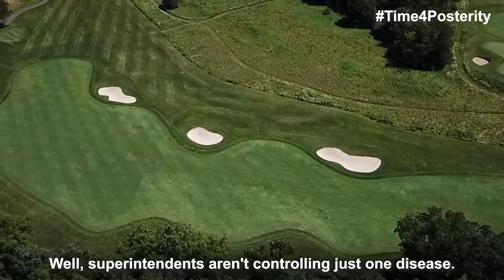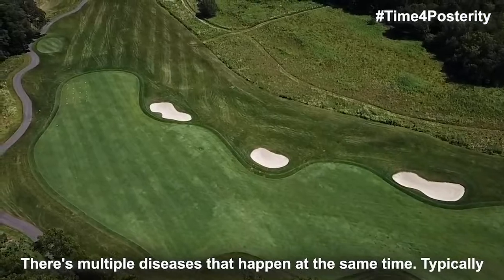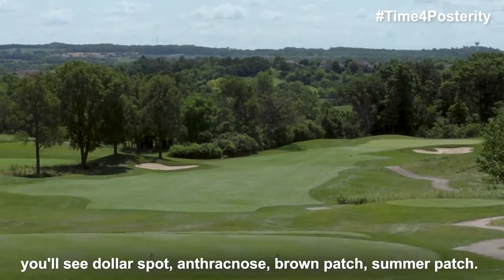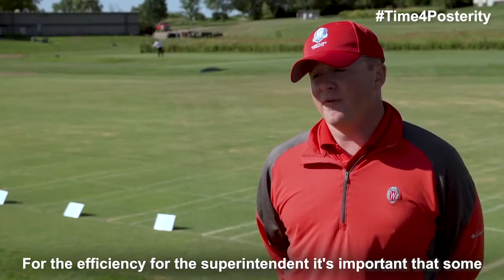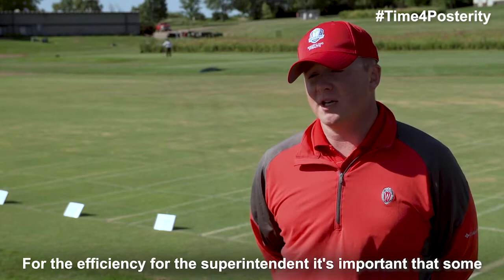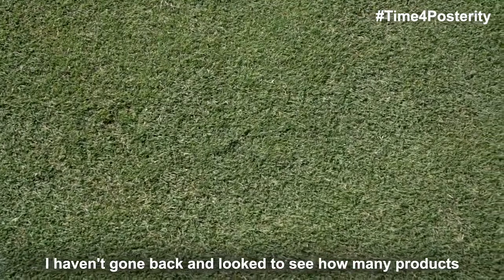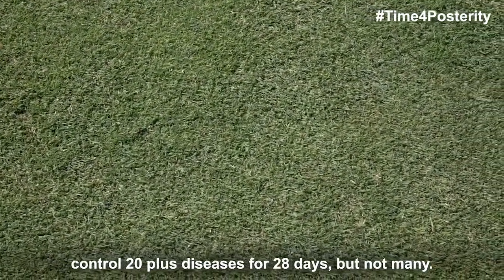Superintendents aren't controlling just one disease. There are multiple diseases that happen at the same time — typically you'll see dollar spot, anthracnose, brown patch, summer patch — a lot of different types of diseases can occur simultaneously, so for the efficiency of the superintendent it's important that some of these products control more than one disease. I haven't gone back and looked to see how many products control 20-plus diseases for 28 days, but not many.